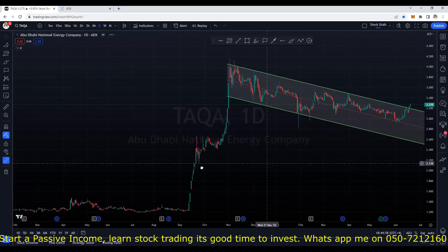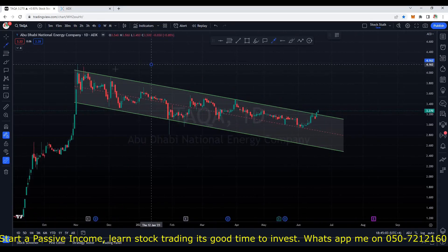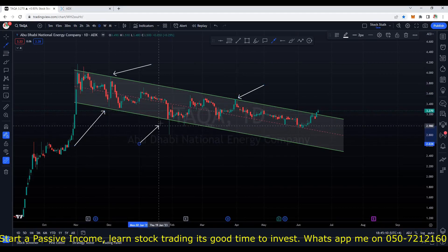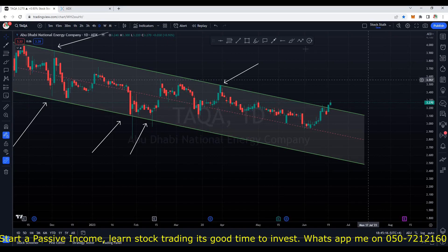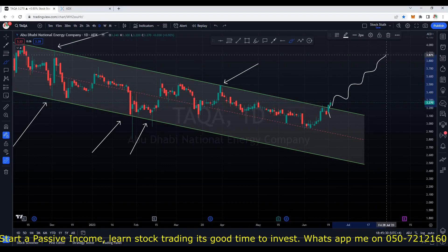This is now the daily chart. We can see a beautiful pole and flag pattern. Previously, as I mentioned, whenever it was trying to cross the upper resistance area we saw rejection. At the same time the bottom trend line is acting as a support and we are seeing good bounces. For the last two days we are seeing some nice bullish price momentum in Taka. Yesterday we saw it broke this trend line or the resistance line. Today again it's taking a pause right above the resistance. This is a very good sign.